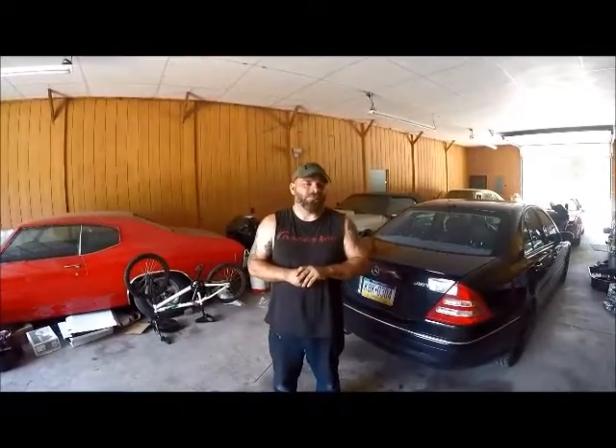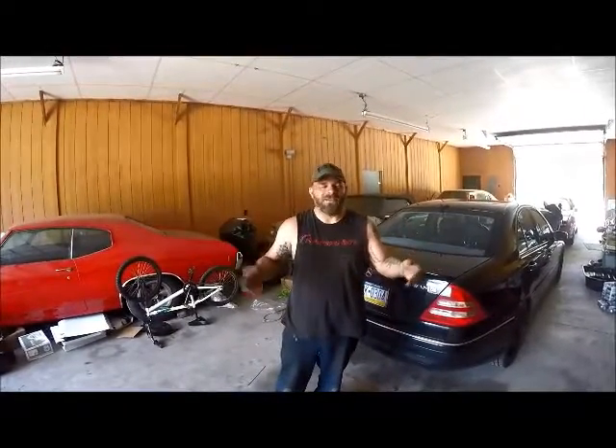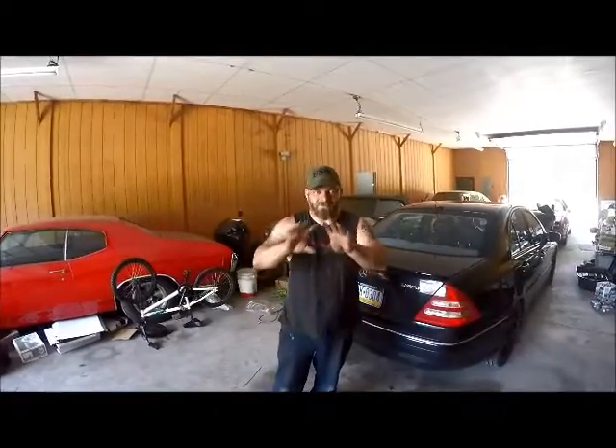Today I want to talk about a shop cam that we have here at DFR. It's respectively named the Hellraiser, mainly because the shop's name is Diablo Formula Racing. This cam is a very good cam — a great power maker cam.